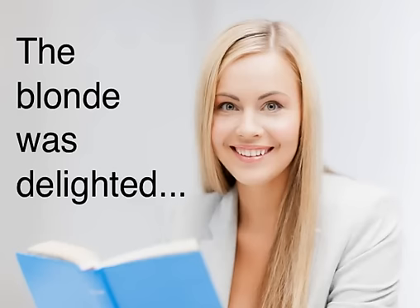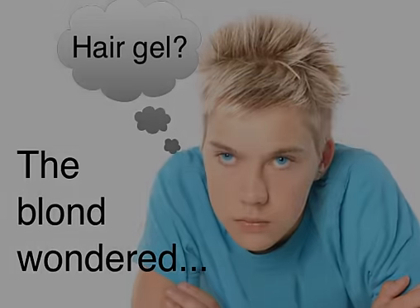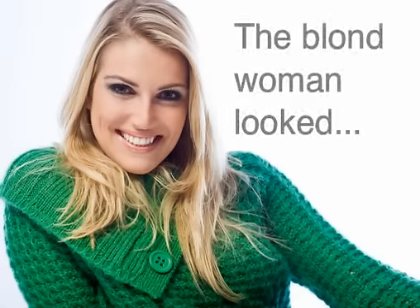Here are three examples of how the different spellings are commonly used. The blonde was delighted when Harold presented her with a dictionary. The blond wondered if he should use hair gel. The blonde woman looked adorable in the green sweater.